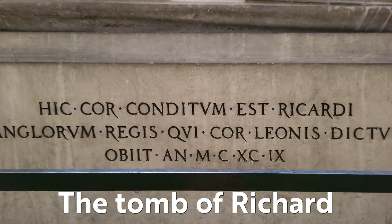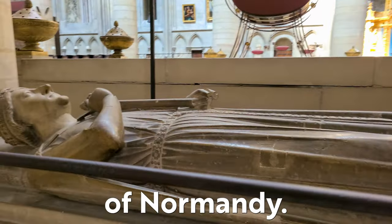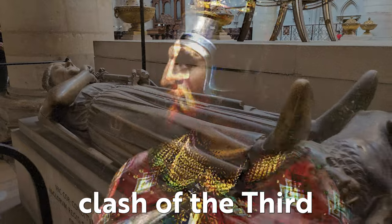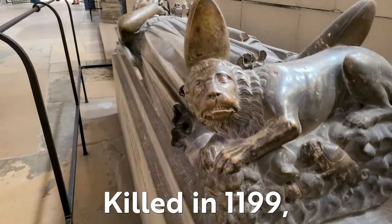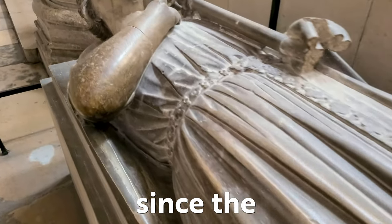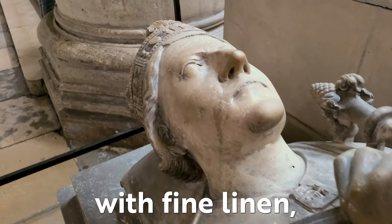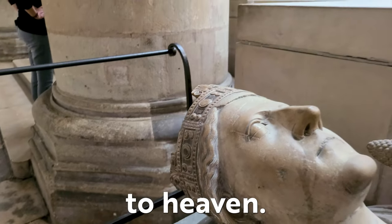The tomb of Richard the Lionheart, King of England and Duke of Normandy, who faced off against Saladin in the epic clash of the Third Crusade. Killed in 1199, this tomb contains only his heart, sealed in a small lead box since the 13th century, having been prepared with fine linen, spices and frankincense to speed his path to heaven.